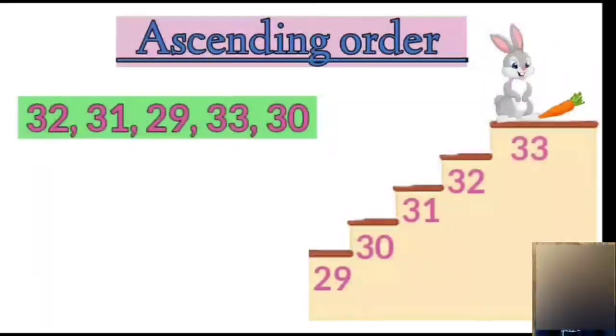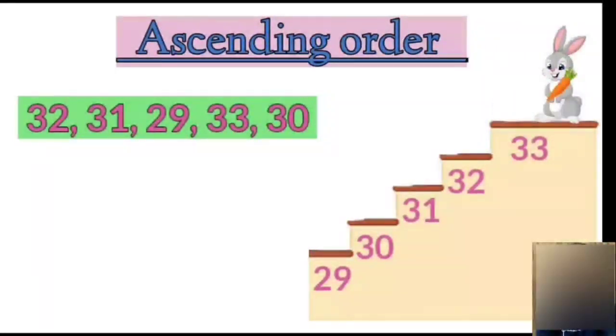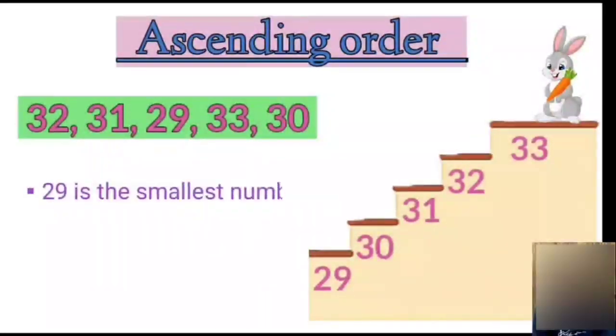Children, finally Mr. Bunny got his yummy carrot! So, the smallest number is 29.